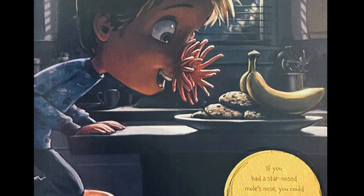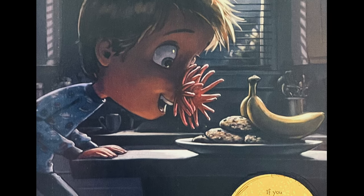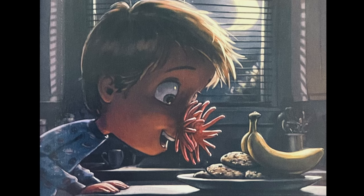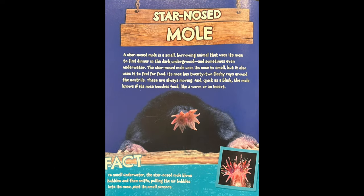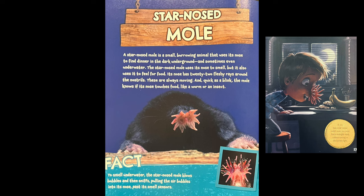If you had a star-nosed mole's nose, you could find a midnight snack without turning on the kitchen light. A star-nosed mole is a small burrowing animal that uses its nose to find dinner in the dark underground, and sometimes even underwater. The star-nosed mole uses its nose to smell, but it also uses it to feel around for food. Its nose has 22 fleshy rays around its nostrils. They are always moving, and quick as a blink, the mole knows if the nose touches food, like a worm or an insect.